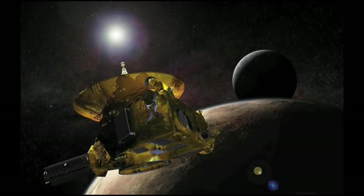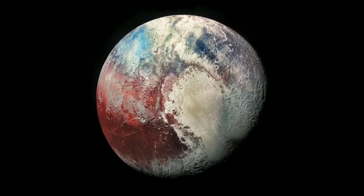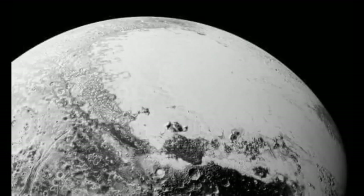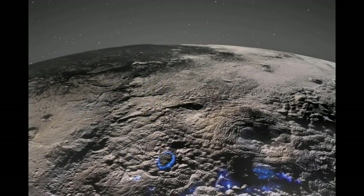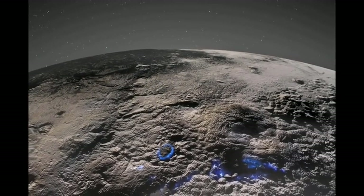Then in 2015, after a journey of nine years and five months, New Horizons arrived and revealed a world far more dynamic and complex than anyone had imagined. Unlike many other space missions, New Horizons did not orbit Pluto. This was due to budget limitations, time constraints, and the spacecraft's incredible speed of over 84,000 kilometers per hour — 52,000 miles per hour — upon arrival. Instead, New Horizons executed a flyby, with its closest approach to Pluto lasting just a few hours.